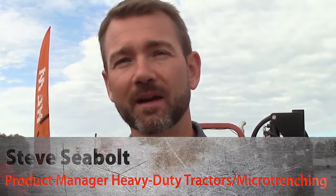My name is Steve Seabolt. I'm the product manager for heavy-duty tractors and microtrenching for the Ditch Witch organization. This year at IQ 2017, we've brought our full lineup of microtrenching products, and we're showcasing not only the products, but a little about the process in which they're used.